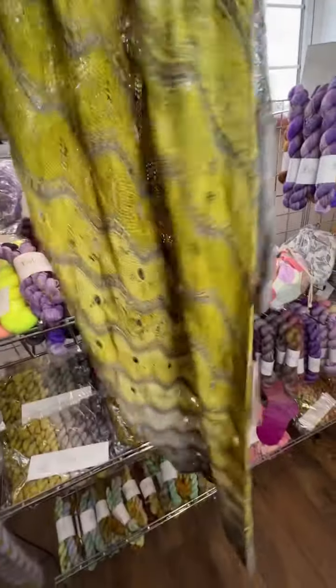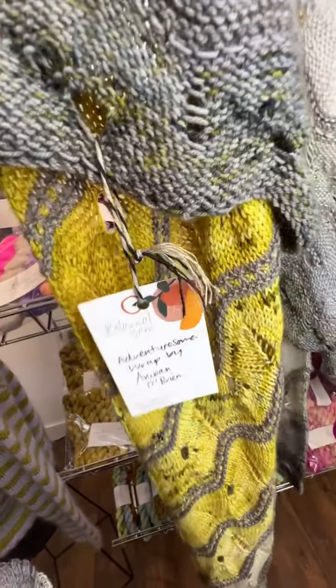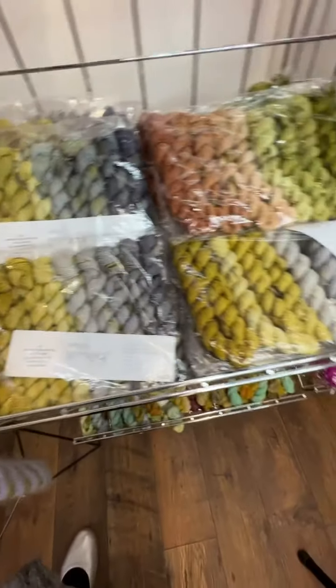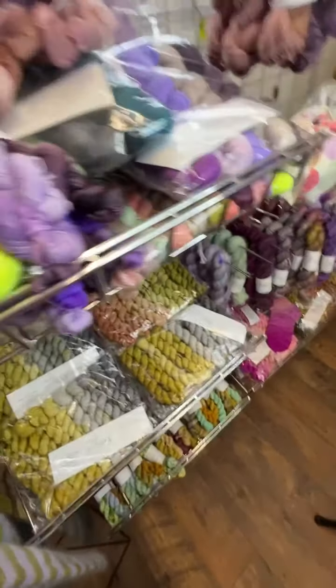Jodie knit this amazing shawl which is by Amber O'Brien — it's called the Adventuresome Wrap by Amber O'Brien. This is using my Grello Fade, which has 15% off today, and then one skein of grey main colour. I love this shawl — it got lots of love at Yarndale.